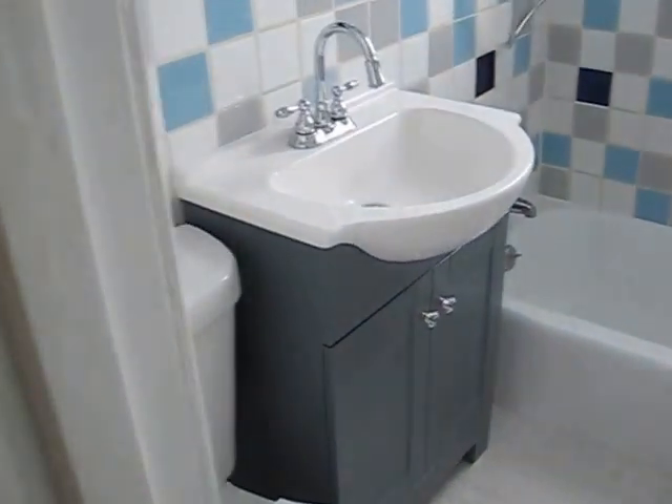Got a hall closet. A little linen closet. Then a super unique bathroom.